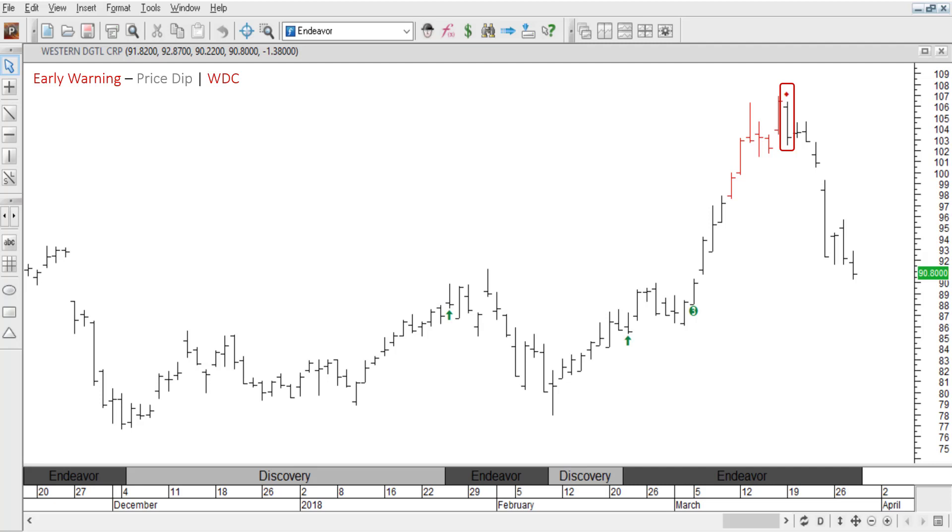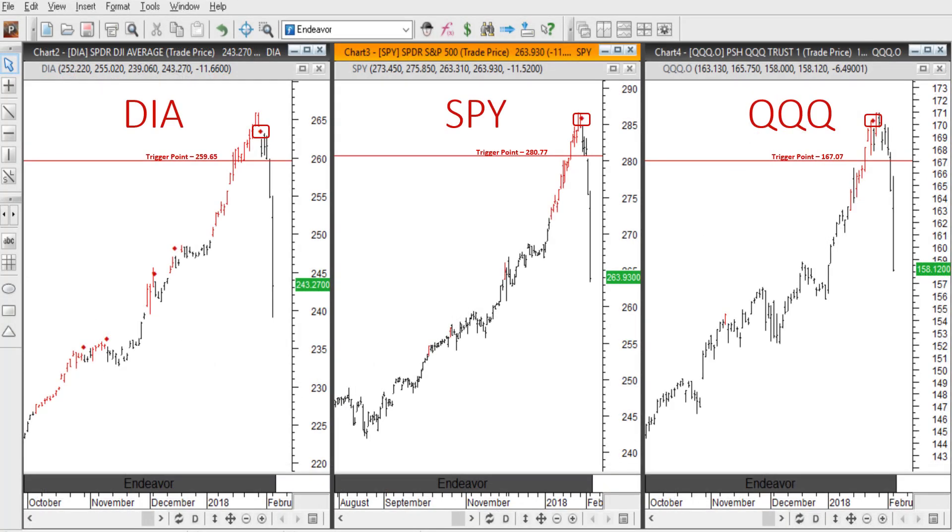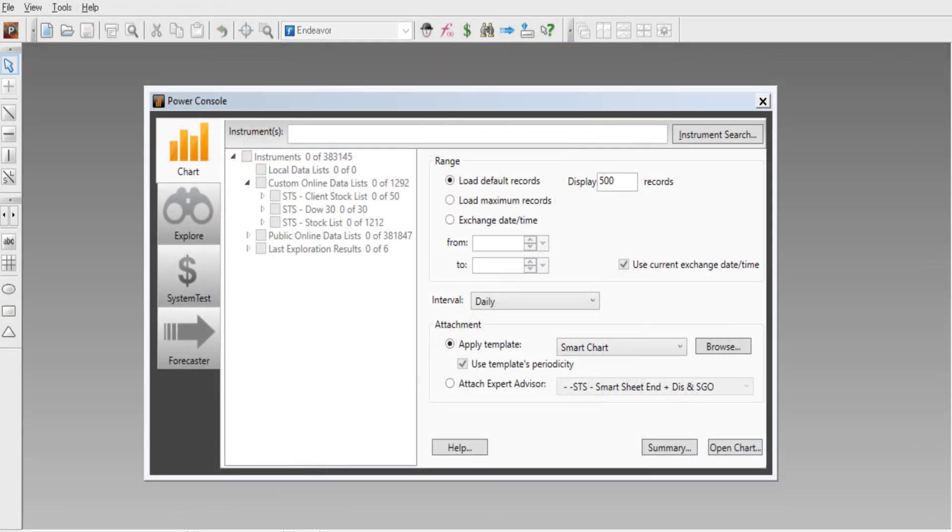So, in the next few minutes, I'll show you how the early warning signal works and how we used it to predict the fall of the three major market ETFs back in January of 2018 — the DIA, SPY, and QQQ. But first you need a way to view your securities. That's where MetaStock comes in. They'll provide access to every security on the planet.